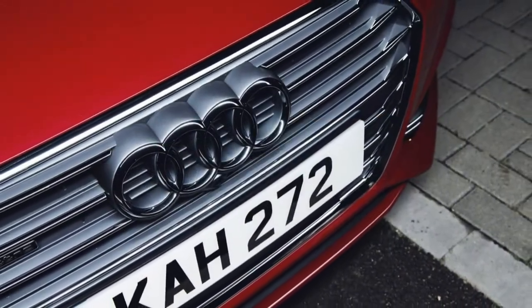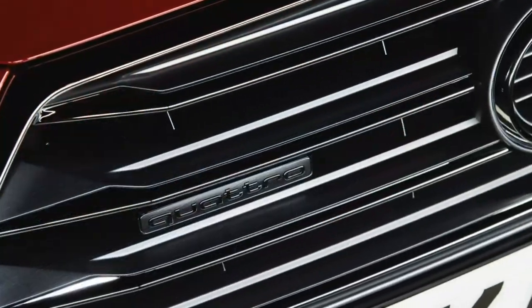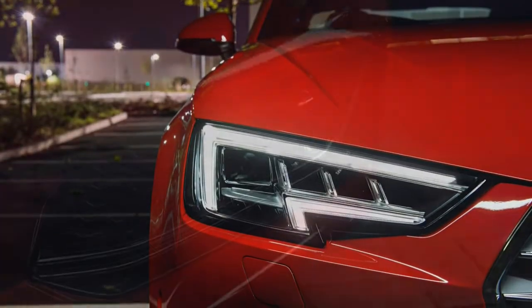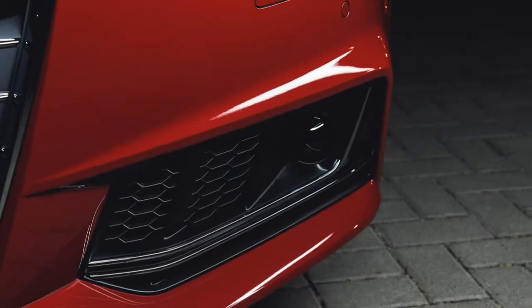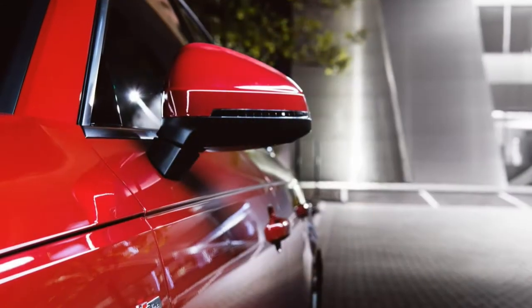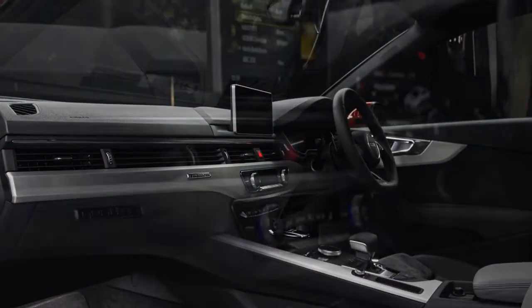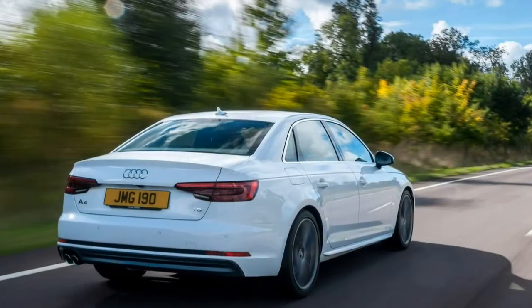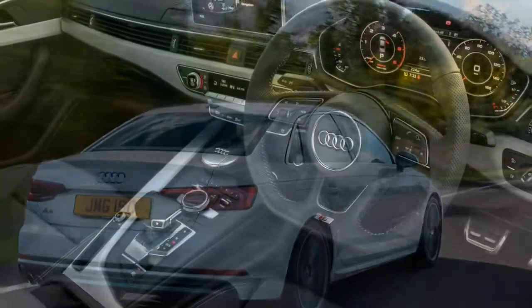There are four equipment lines available, ranging from SE through Sport and S-Line, with the S4 sitting as a standalone flagship. Regardless of which you choose, each A4 saloon is well-equipped. Even the entry-level cars come with 17-inch alloy wheels, Xenon headlights, 3-zone climate control, keyless start, Bluetooth connectivity and cruise control.